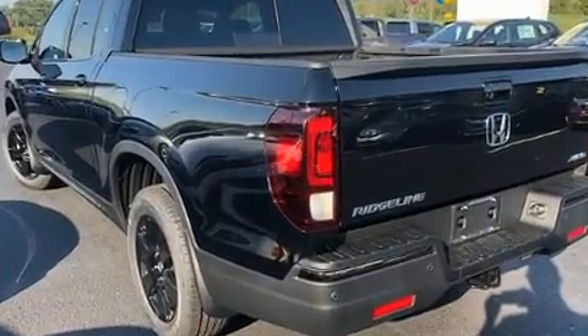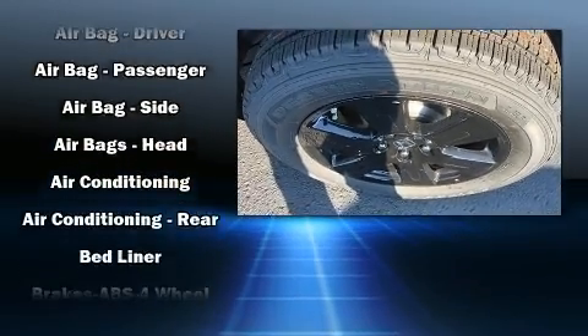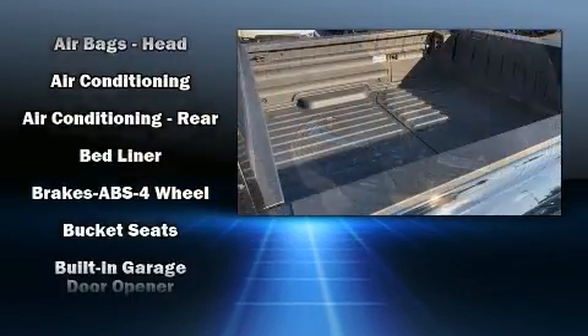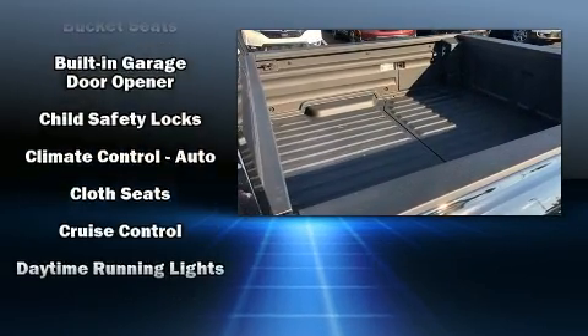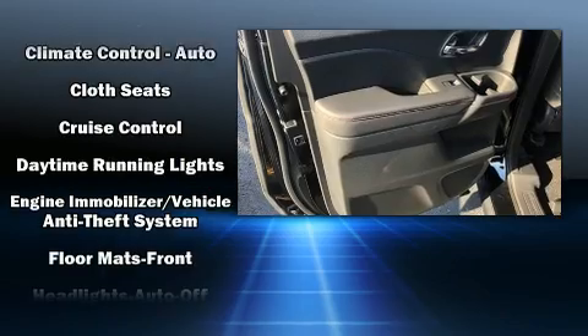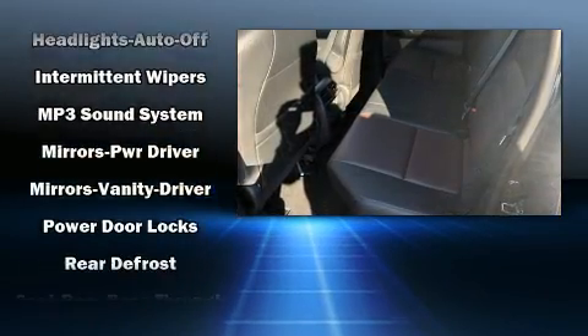Honda prioritized comfort and style by including front and rear reading lights, a trip computer, an outside temperature display, a trailer hitch, a bed liner, and one-touch window functionality.